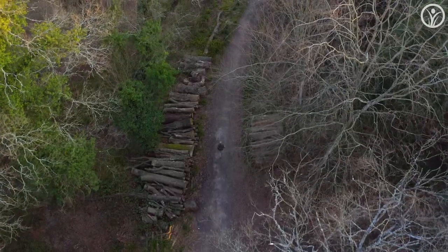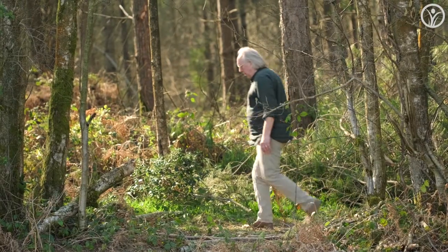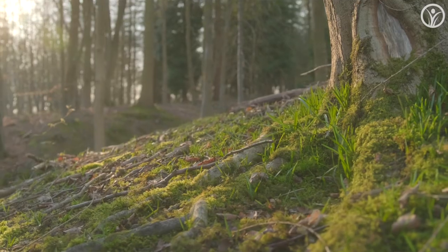Hello and welcome to another CNM Herb Walk. We're here at the very cusp between winter and spring.